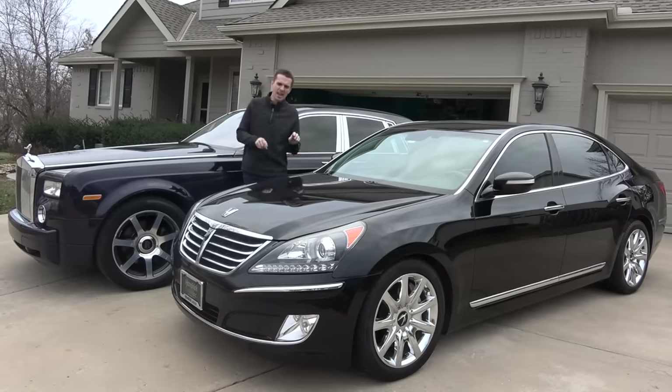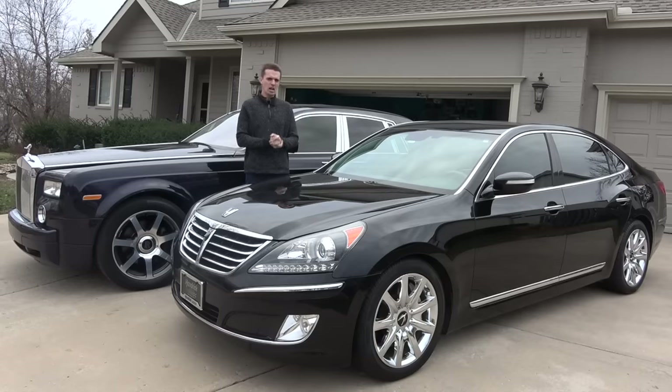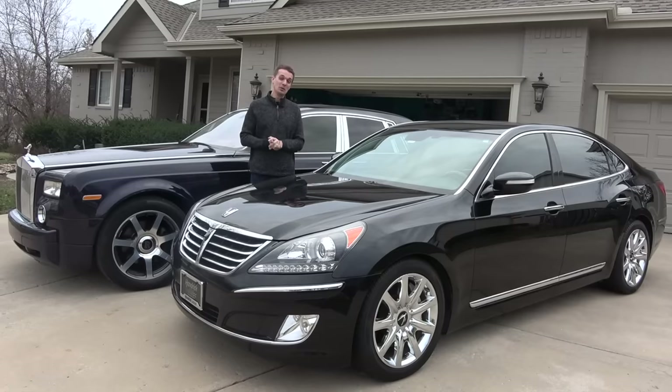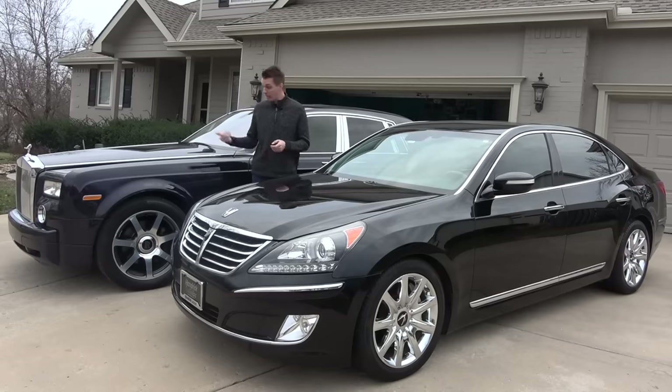When I saw how cheap the Hyundai Equus was getting, I felt like I'd stepped into a bizarro universe where you can get an ultra-plush luxury car that's also reliable for very cheap money. Sure, you can flex on a budget with a used BMW 7 Series or Mercedes S-Class, but those cost savings tend to bite you in the rear when it comes time to maintain it. But that's not the case with this Hyundai — it's a Hyundai mechanically. It's got a 5-liter V8 with 429 horsepower, but it's still a Hyundai underneath there. And it has lots of technology and features that rival or even beat my Rolls-Royce Phantom.